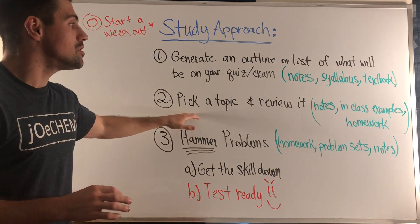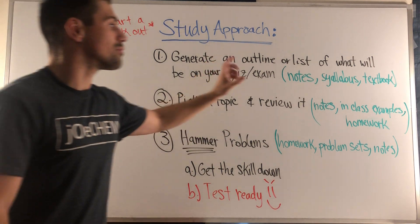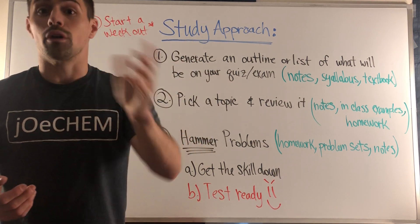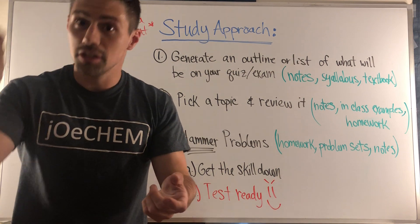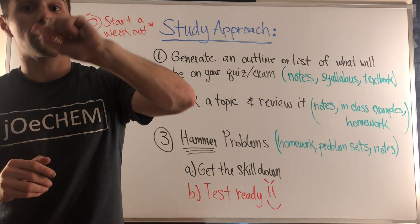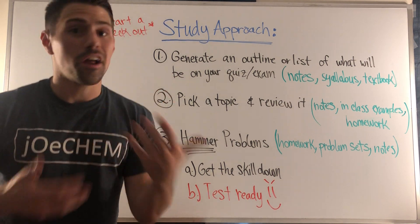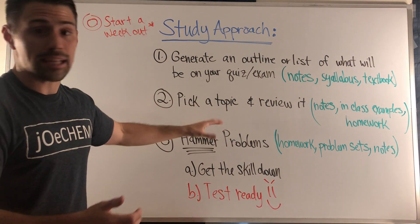Actually writing it down reinforces in your mind: okay, there's gen chem on this, there's alkanes, there's nomenclature, there are formal charges, there's resonance. It helps and it provides a framework in your own handwriting of what you need to study. Once you have that checklist, go topic by topic — don't jump around. Pick one topic and review your notes. Look at in-class examples and homework problems; look at examples that are fully worked out.